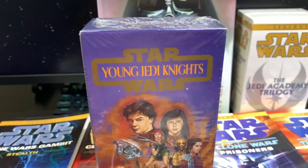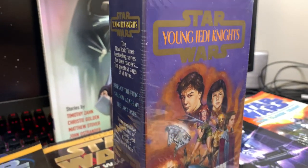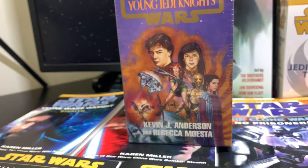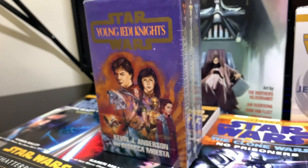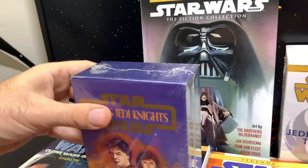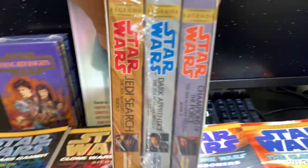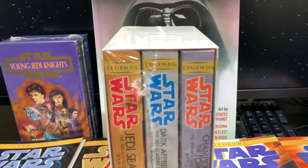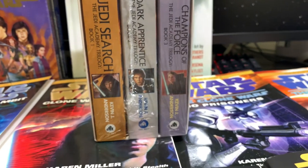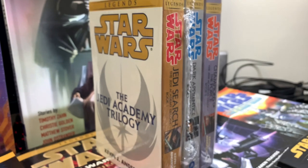Unfortunately they didn't do any other box sets. But guys, this pretty much encompasses my entire Legends softcover collection. I hope you enjoyed this. In my next video I'm going to try to pull together all the hardcover Legends books I've acquired. And this is the Jedi Academy trilogy now with the Legends band — I decided to pick up another copy of it just because. This is my favorite trilogy of all time.